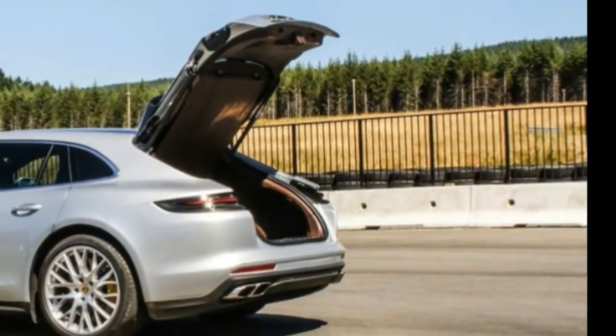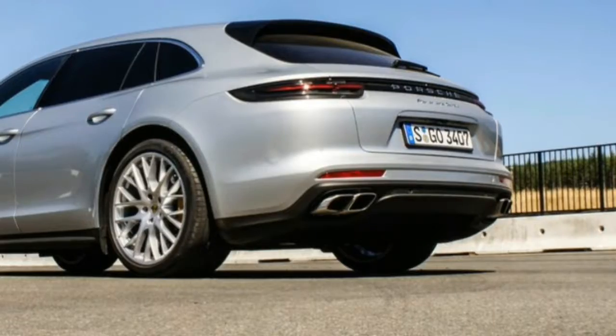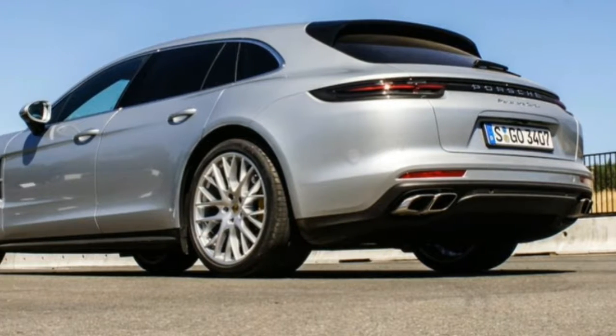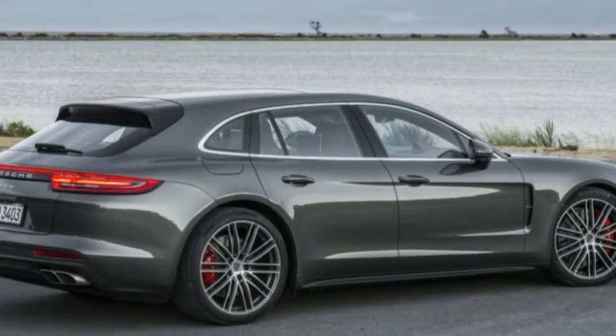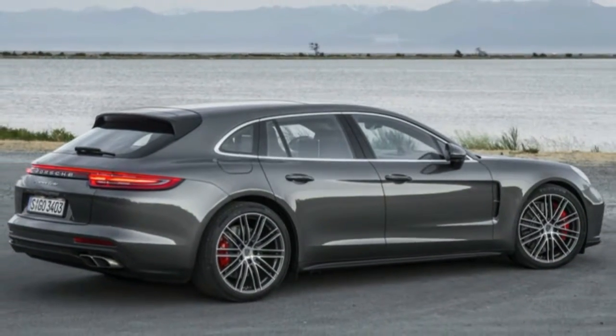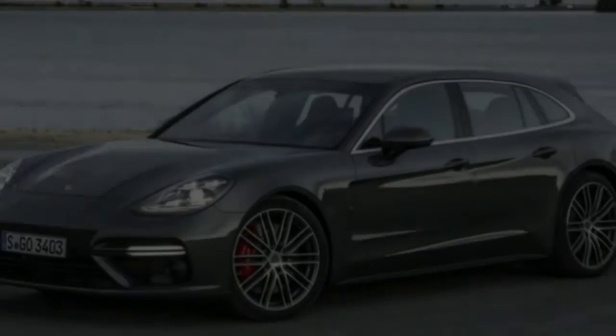A 10% increase in your salary would be a nice bump for the year, but a 10% bigger office probably won't be a game-changer at work. In that regard, the 2018 Porsche Panamera Sport Turismo, with its 10% larger cargo area over the standard Panamera, makes a minimal case for itself.